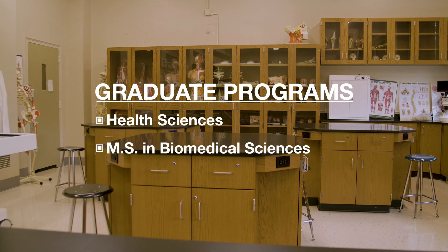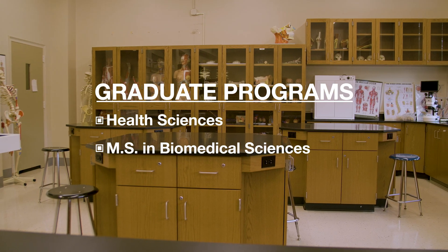Some of the different programs we offer at the graduate level include certificate programs in the health sciences and also a master of science in biomedical sciences degree. In addition to that, we offer different coursework to help students prepare for medical school, which is really critical and key.